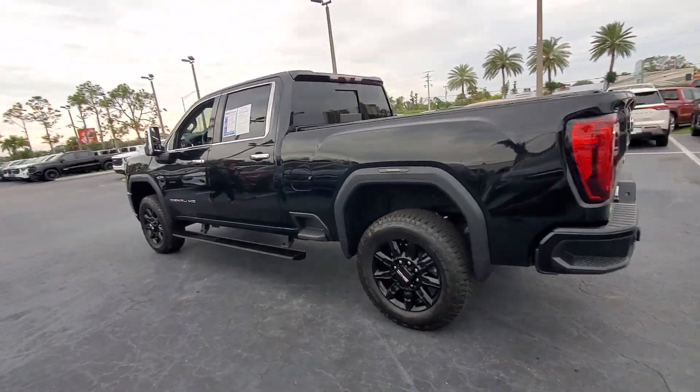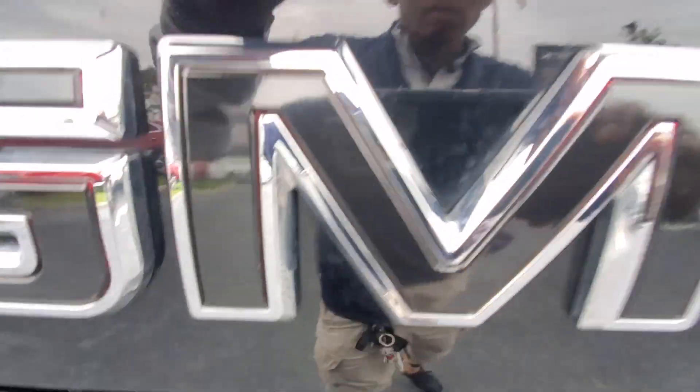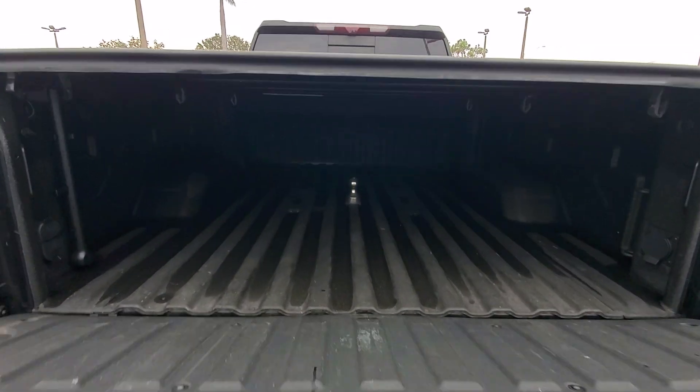Feel confident about taking on every project in this rugged Sierra. Treat yourself to a test drive today. Our staff will toss you the keys and give you an out.